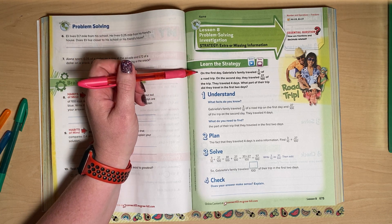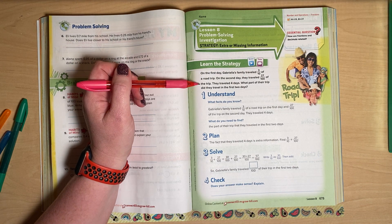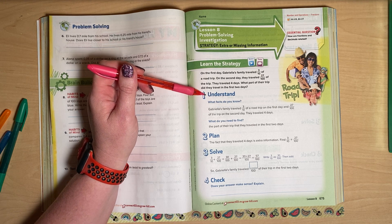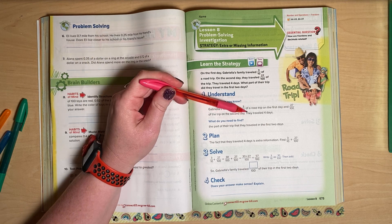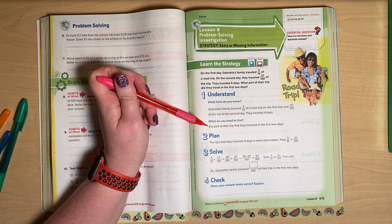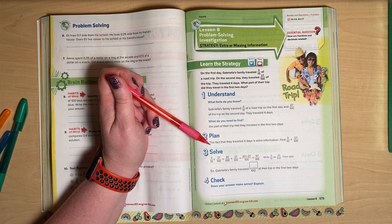First example: On the first day, Gabriella's family traveled three-tenths of a road trip. On the second day they traveled 27 hundredths of the trip. They traveled four days. What part of their trip did they travel in the first two days? So we know they traveled three-tenths and 27 hundredths. First, understand what facts do you know: Gabriella's family traveled three-tenths on the first day and 27 hundredths on the second day, and they traveled for four days.